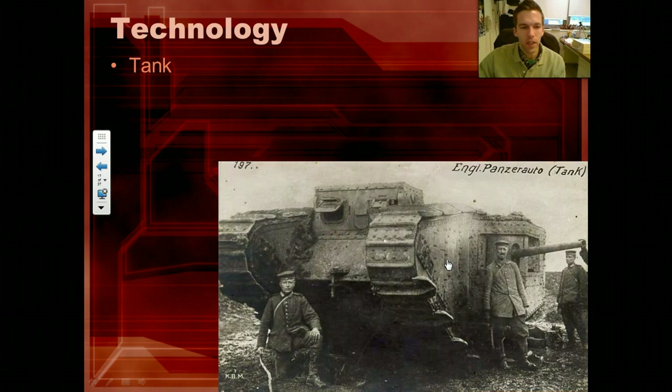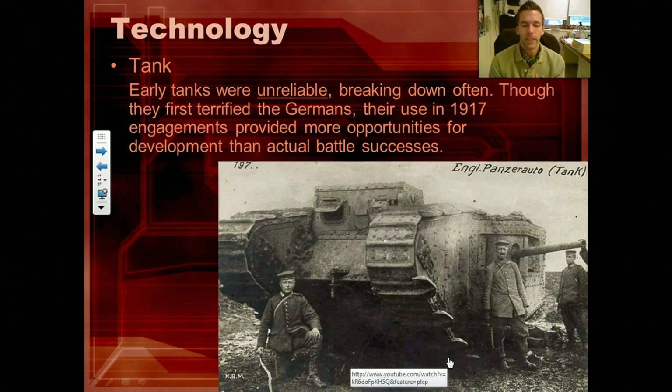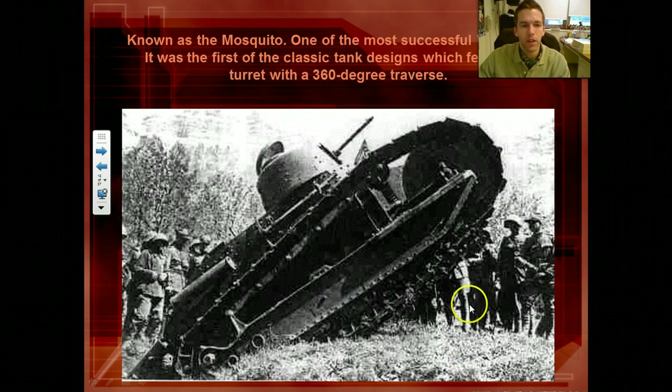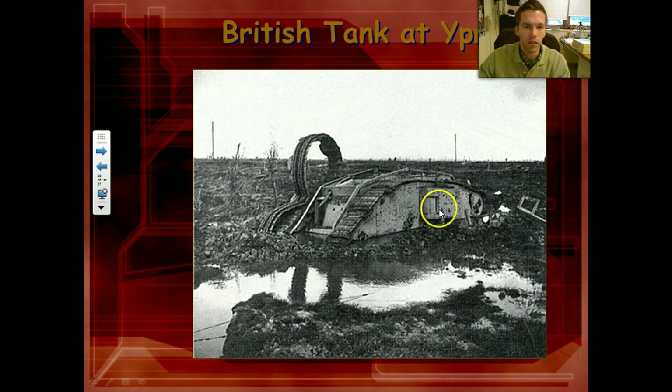Tanks, for the first time — now these are pretty unreliable, but they're more for the 'holy crap, there's a huge armored tank coming at me' effect. They don't go very fast — four or five miles an hour — and break down often. But to be able to approach the enemy in one of these is pretty scary. Here's a French tank — again, if it breaks down in the middle of no man's land, you're kind of screwed.